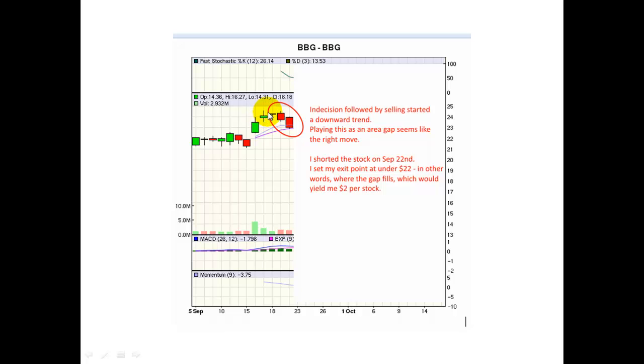I waited two more days, and then I saw candlesticks that were easier to play with — these bigger red candlesticks. When you see small body candlesticks, it usually is not going to be a long-term trend. It's usually about to shift directions. Investors are not sure which way the stock is going to go; they have this internal struggle, and then eventually the market pops in one direction. We want to watch that direction, and here we see a downward direction — two big downward candlesticks. This third candlestick is called a bearish engulfing candlestick, because it's red and it engulfs the previous candlestick.